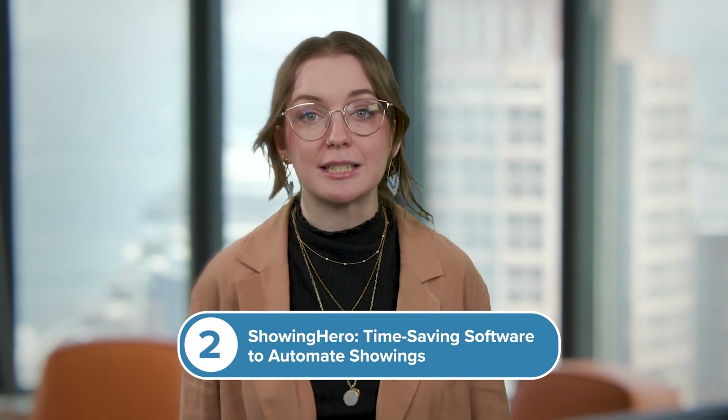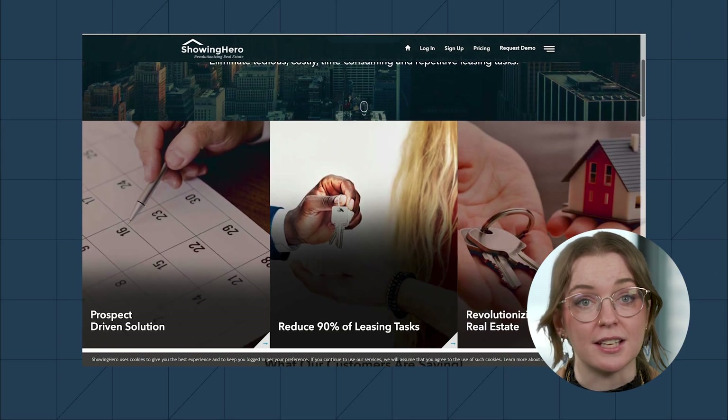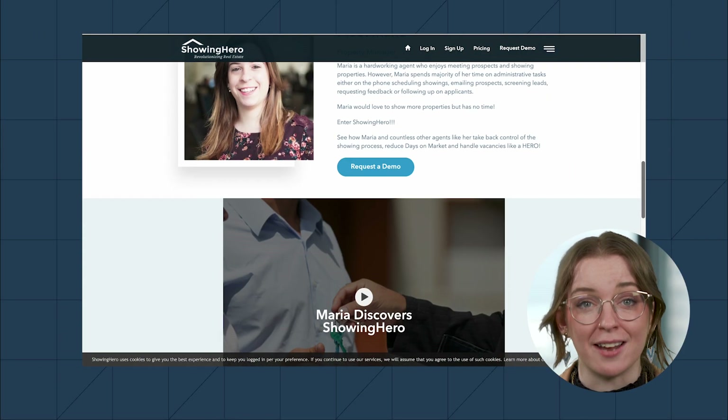On to number two. Showing Hero is built to speed up every aspect of the apartment showing process, which it claims results in finding renters three times faster while being up to 70% more profitable. With self-tours, automated scheduling, and performance monitoring, it eliminates some of the most time-consuming leasing tasks with less work from you or your staff.